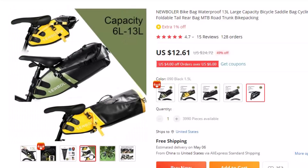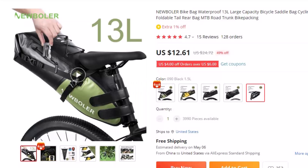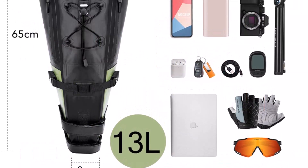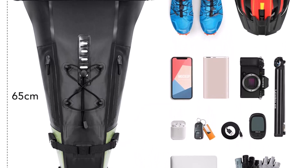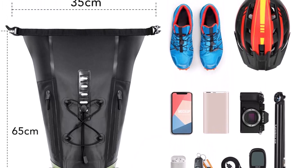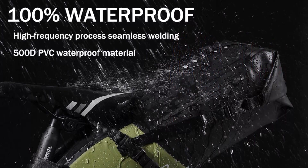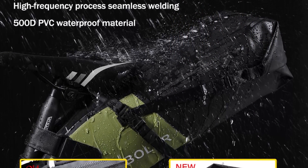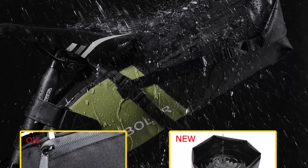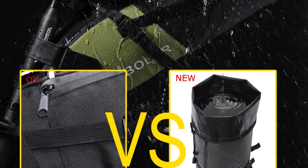Nothing is more suitable for adventure than New Bowler's large capacity bicycle boot bag. This is a high-capacity seat bag specially designed for bicycle packers, providing a streamlined way to carry equipment without a rear rack. It is made of lightweight, highly waterproof and reliable materials, which can be quickly installed and disassembled. The upgraded saddle mounting system combined with the compression belt reduces the pendulum effect related to large rear payloads, providing a comfortable riding experience and reducing the feeling of bouncing and chattering.